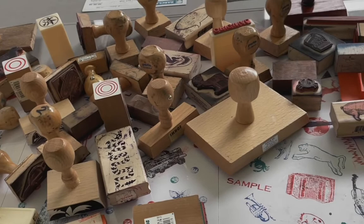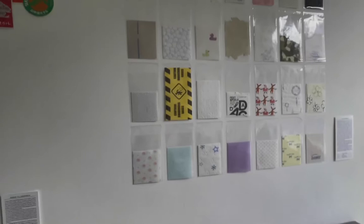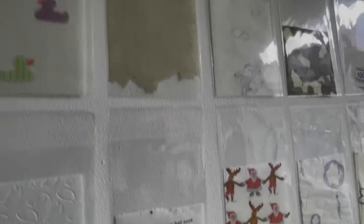Juli Gudehus collects toilet paper and has a collection of more than 1,000 different kinds. Here we only have a small excerpt, but you can get an idea of the amazing variety of toilet paper designs that surround us.